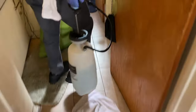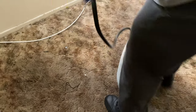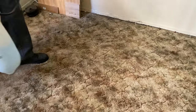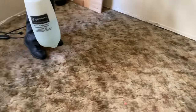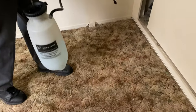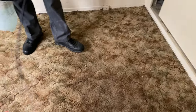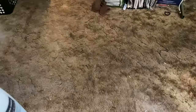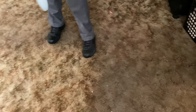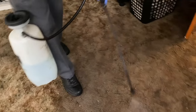We're going to go into the other room and repeat the same process, making sure we get every inch of the carpet saturated with the solution. This particular job, we're only dealing with the open areas — that's what the customer requested, and that's what we're going to do.